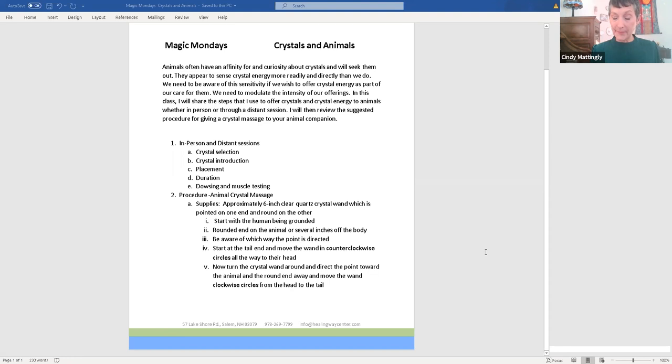The last piece is the dowsing and muscle testing — you want to find a way to get feedback, whether in person or distant, that you're on the right track, using the right thing, and that the session is complete. You want to make sure you have the dose right, the placement right, the right crystals, so the animal doesn't get overstimulated. You want them feeling more balanced — not so activated that they're buzzing.